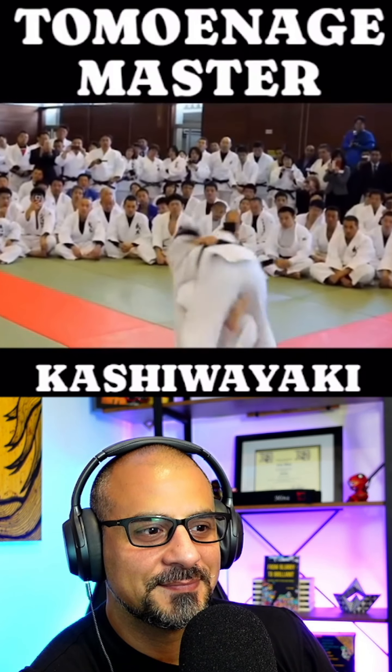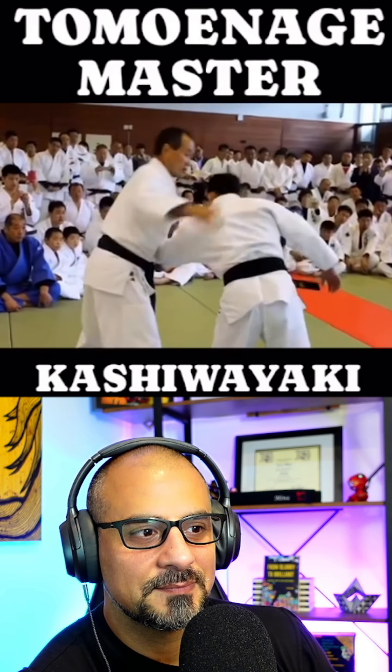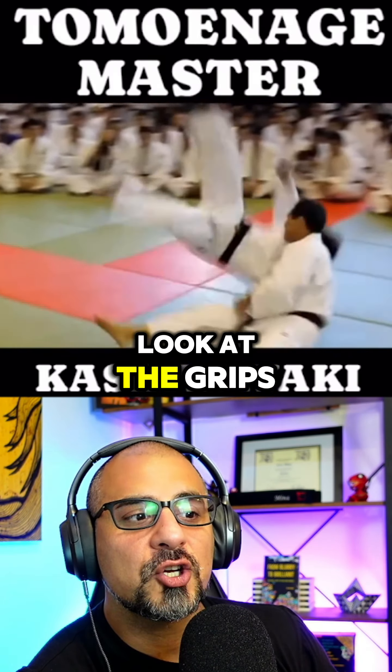Sumigeishi — one of my favorite throws. Look at that grip. Look at the grips.